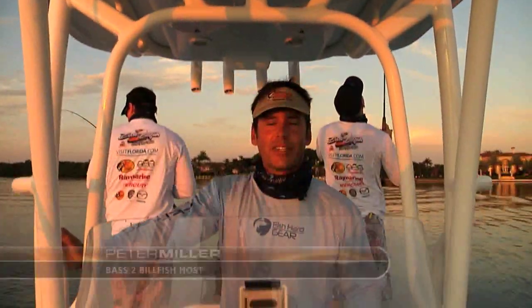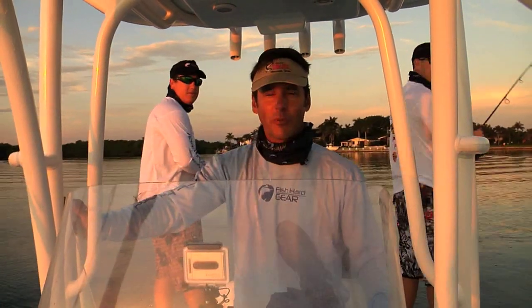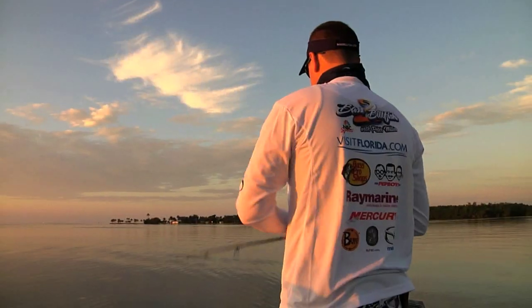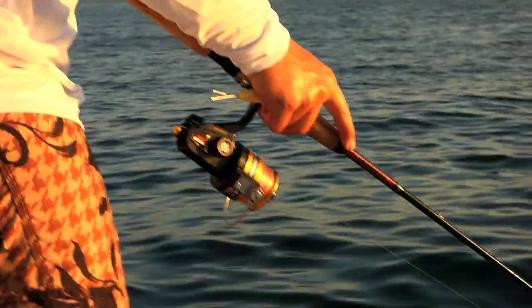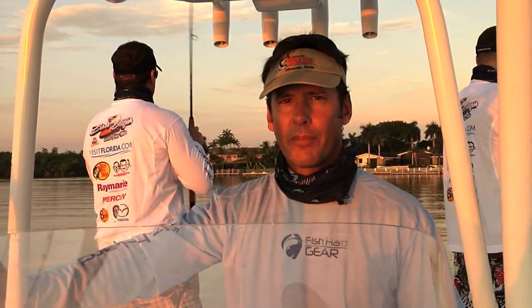Thanks for watching this segment of Bass to Billfish. I'm Peter Miller, your host, and today I'm out here with Cat Pinkley and his brother Heath, and we're going to head offshore Miami for a little grouper-snapper action. Right now we're stopping on some pilchards behind us, going to try to get some live bait. We're going to head offshore and try to catch some cigar minnows after that and go to a couple of spots, a couple of reefs, where we think there might be some grouper and snapper.